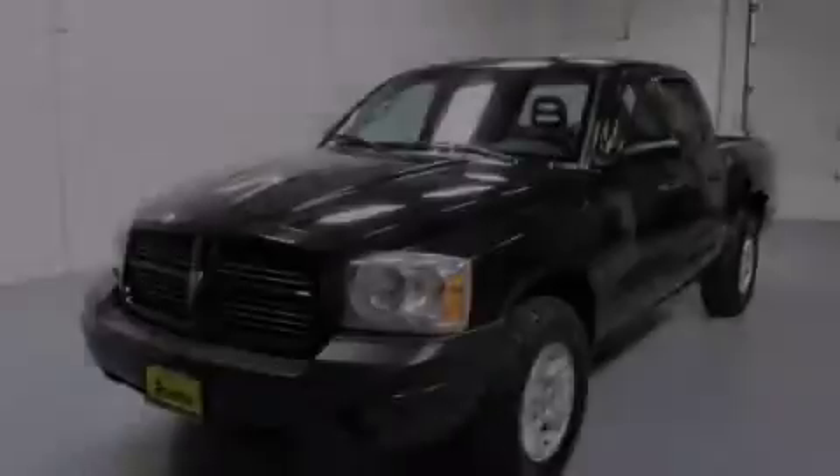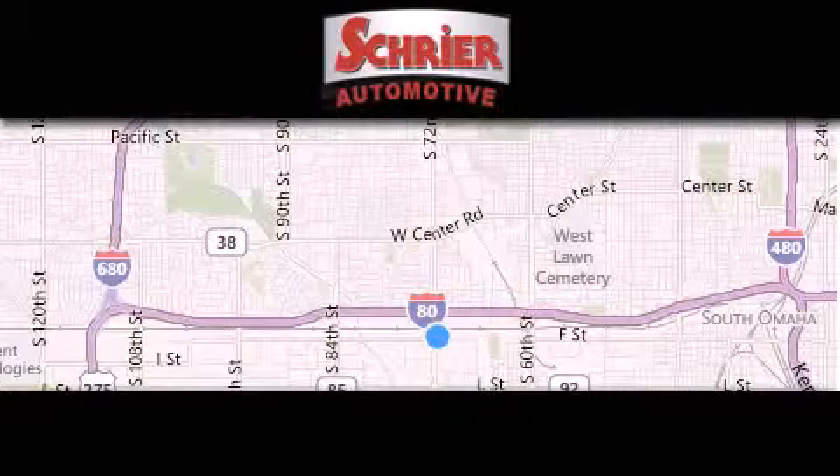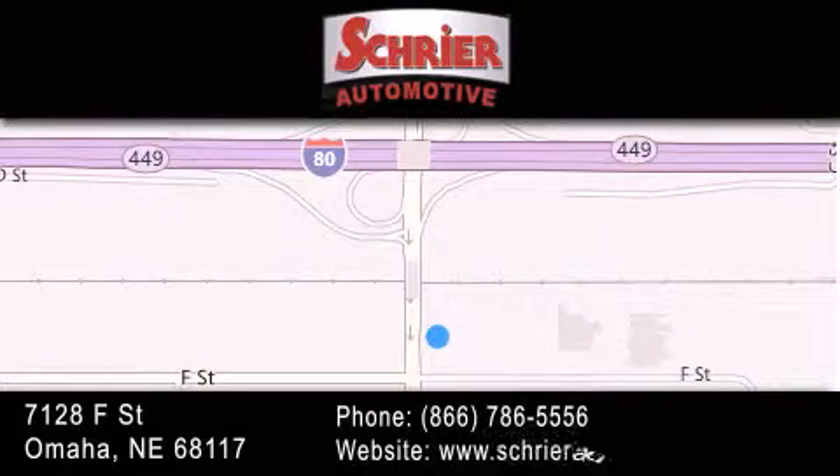Please call us today for more information on this great vehicle. Schreier Automotive is located at 7128 F Street in Omaha. Our goal is to exceed all of your expectations to ensure that you'll return for future visits.